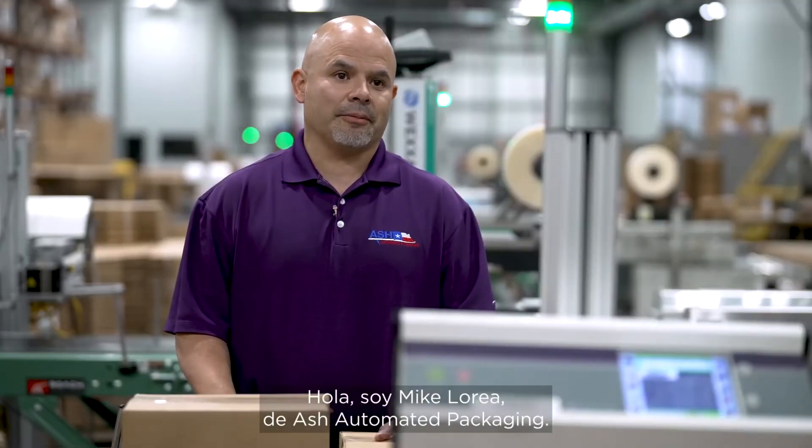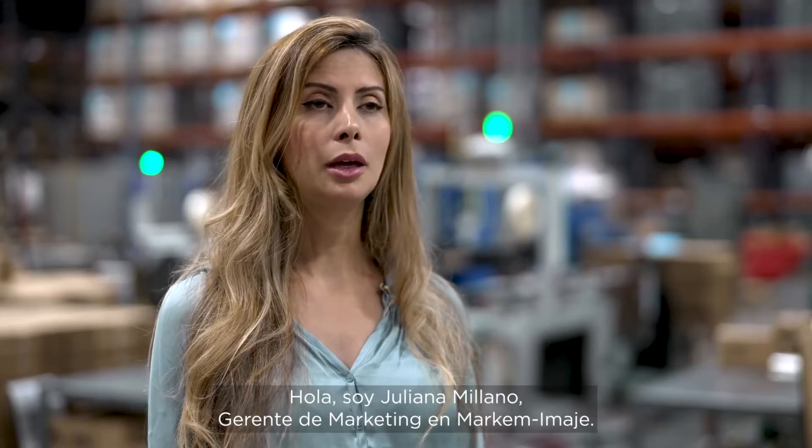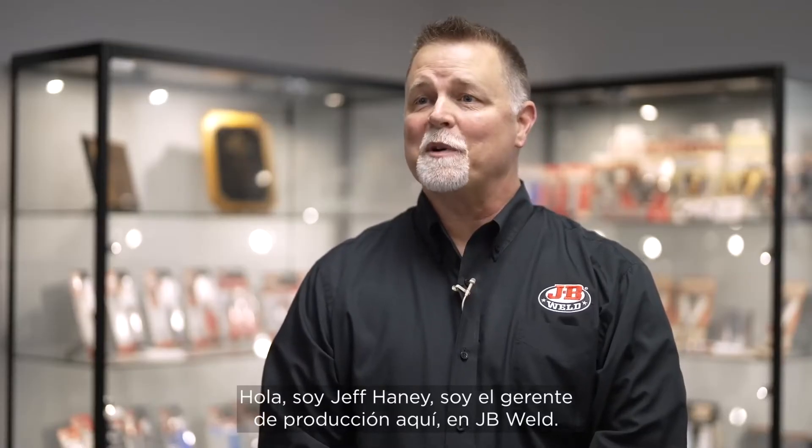Hi, I'm Mike Lorea with Ash Automated Packaging. Hello, I'm Juliana Milano, Marketing Manager for Marketing Image. Hi, I'm Jeff Haney, I'm the Production Manager here at JB Weld, and welcome to Texas.